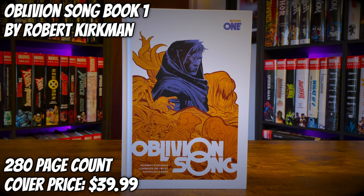Today we're going to transfer to another dimension with Oblivion Song Book One by Robert Kirkman. It has a 280 page count and a cover price of $39.99. Stay tuned after the video to see how you can get yourself entered in the giveaway.